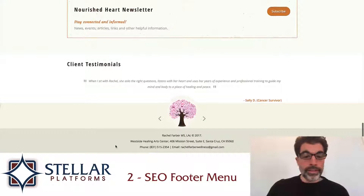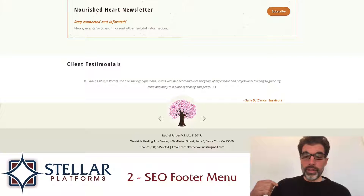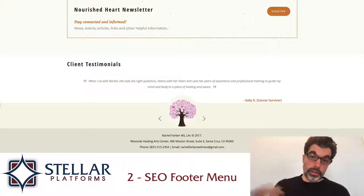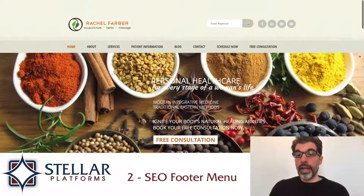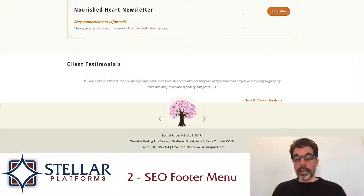The second thing I would improve is down here at the bottom. It's great to have the contact info, but I think that some SEO footer links would be really useful here. With a comprehensive SEO analysis of the website, we could figure out what keywords we want this site to rank for, then select specific pages for specific terms — Santa Cruz acupuncture, Santa Cruz healing, California acupuncturist — and have those hypertext links in the footer linking to those pages. I'd also add some social media icons and just do a footer overhaul. That's the second thing I would improve.